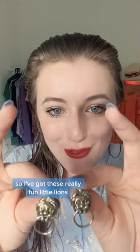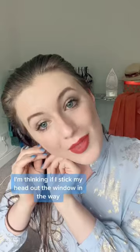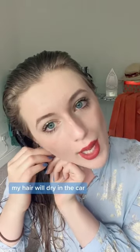So I've got these really fun little lions. I should have probably worn these for the coronation — I kind of missed a trick on that. I'm thinking if I stick my head out the window on the way, my hair will dry in the car.